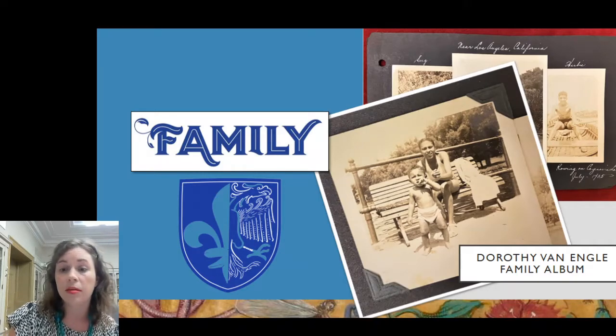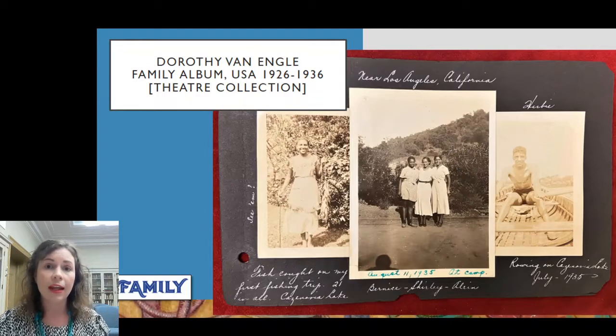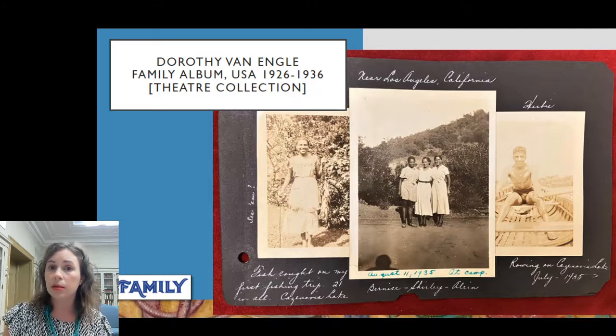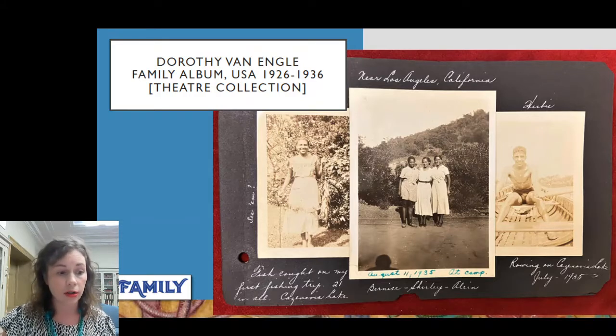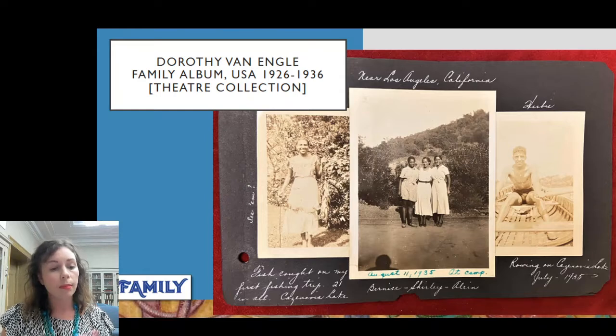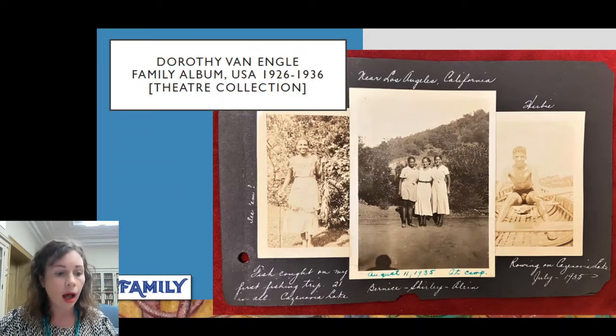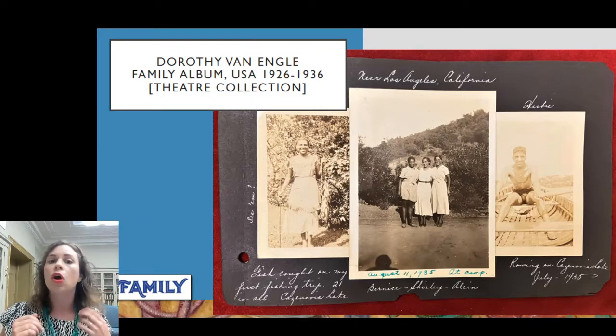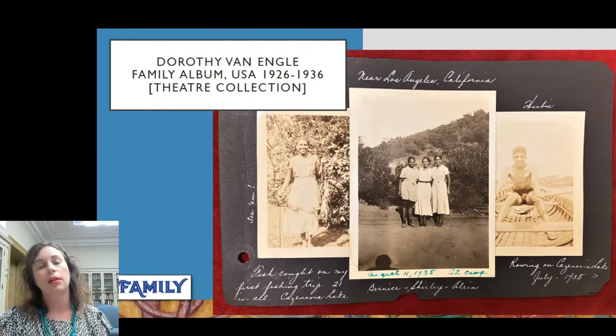This photograph album is from the theater collection. Dorothy Van Engel was an American actress in the 1930s. She starred in what are called race films — movies made outside of the Hollywood studio system for Black audiences by Black creators. The theater collection may seem like an odd fit for a movie actress's family photo album, but the collection covers all kinds of popular entertainments including film, circus, and radio, and includes both personal and professional records. This album includes photos of Van Engel alongside friends and family, including her future husband.